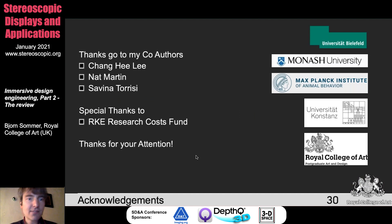Acknowledgements go to my co-authors Chang, Nat, and Savina, who were involved in writing this paper, and also thanks to our internal research cost funds. On the right side you can also see a number of universities which were involved in my former projects. Thanks a lot, Greg, for helping me here.